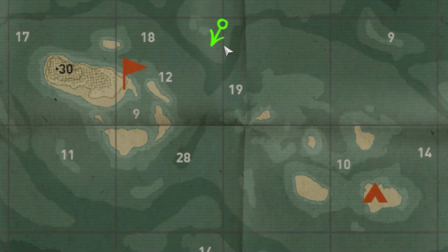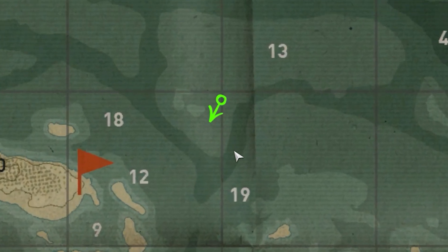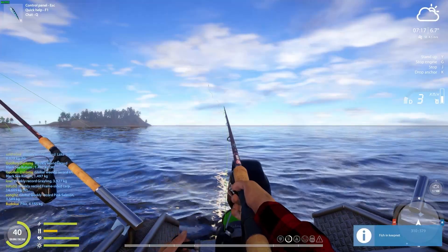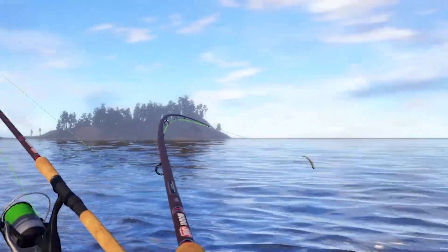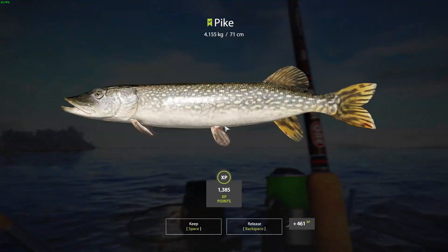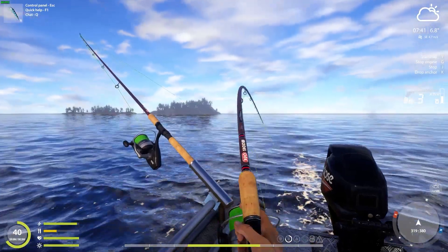The first spot of the day will be here at the 30 meter hole, pretty close to the island. By the way, I love to swim around — pikes love it here.